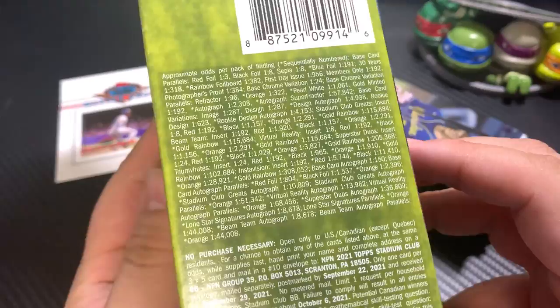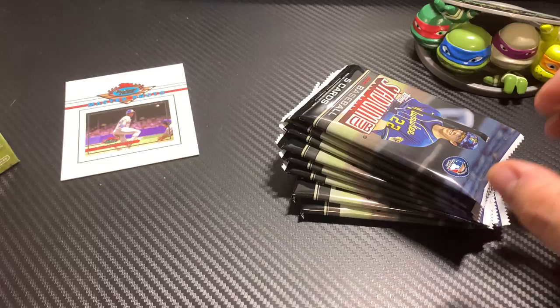Let me see what the odds are, you'd like to take a screenshot of the odds right there. No purchase necessary right there — so here you go, wish us luck.